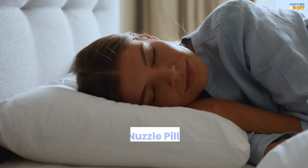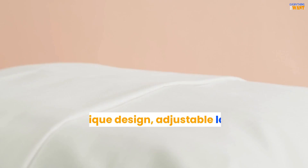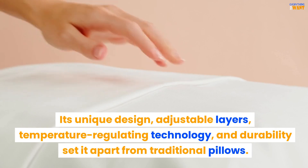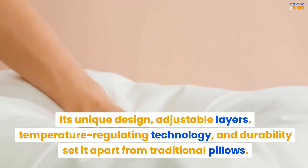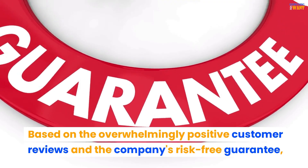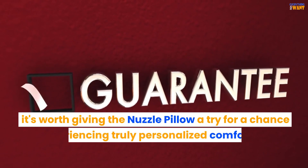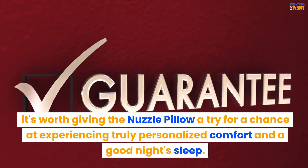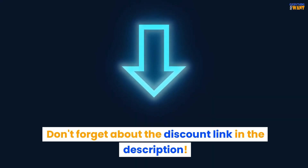In conclusion, the Nuzzle Pillow appears to be a revolution in the world of sleep comfort. Its unique design, adjustable layers, temperature-regulating technology, and durability set it apart from traditional pillows. Based on the overwhelmingly positive customer reviews and the company's risk-free guarantee, it's worth giving the Nuzzle Pillow a try for a chance at experiencing truly personalized comfort and a good night's sleep. Don't forget about the discount link in the description.